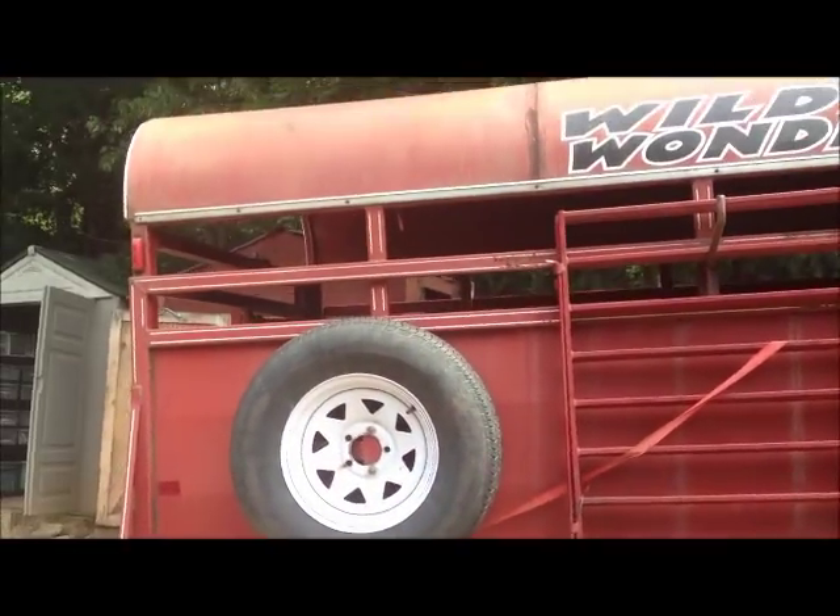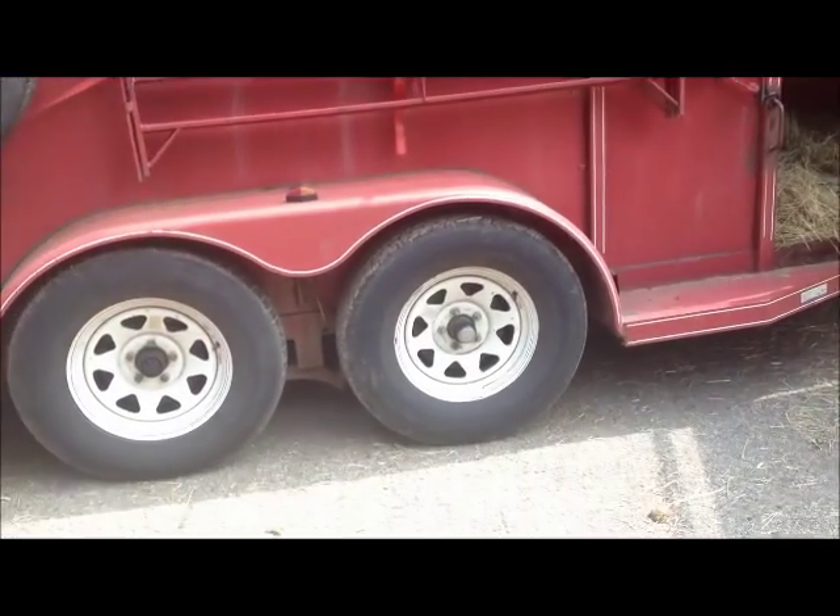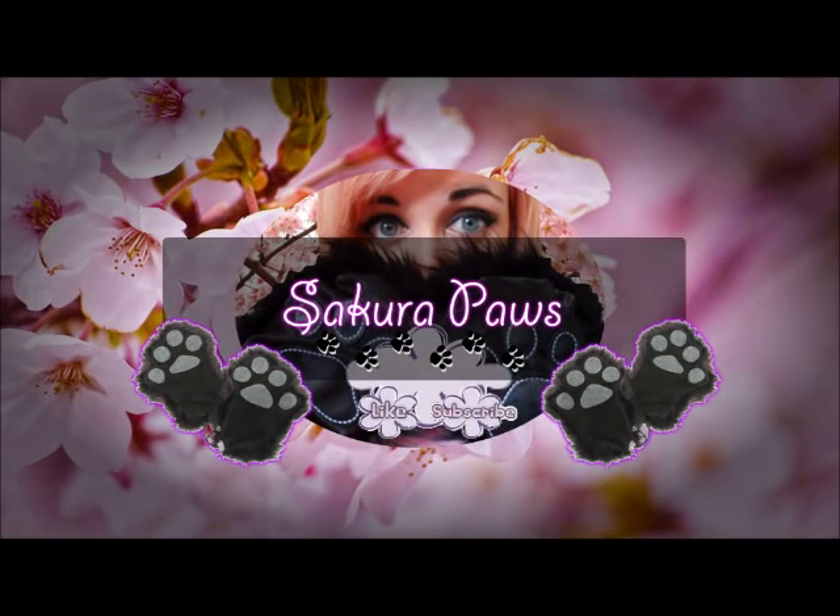This is the trailer they're going in. We're just about to go and load them up. We're going to head out now — I'll explain more once we're on the way.